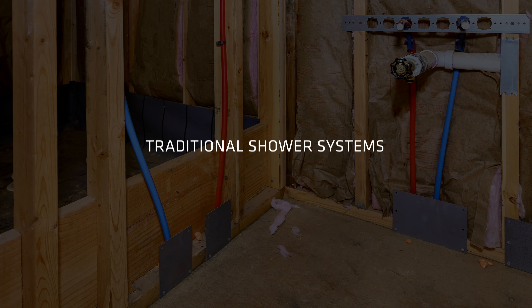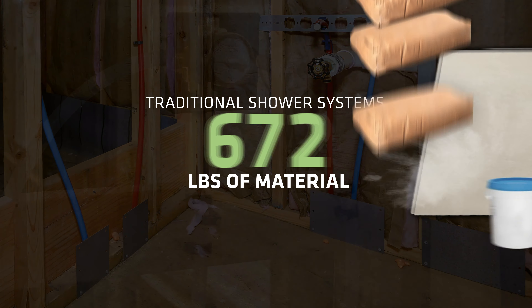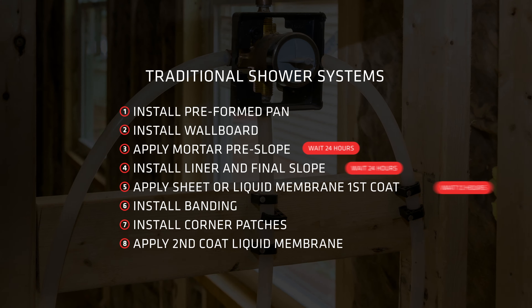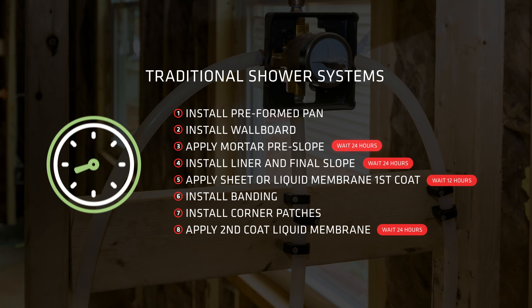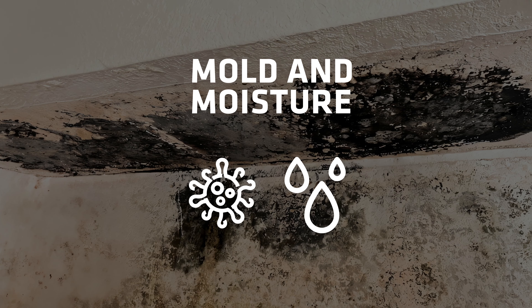Traditional shower installation methods are time-consuming, labor-intensive, and require up to 750 counts of material and eight steps per shower. These outdated techniques lead to long wait times, taking two to three days to dry, and often result in mold and moisture issues.